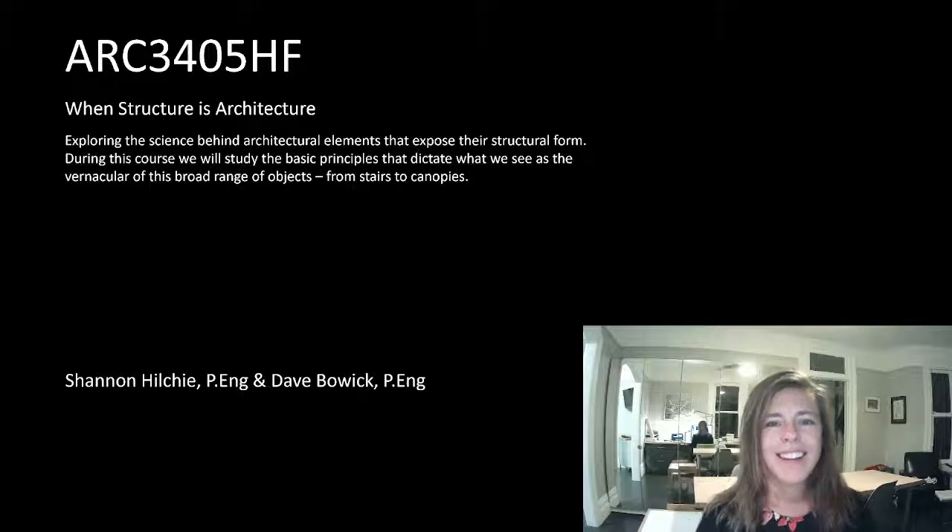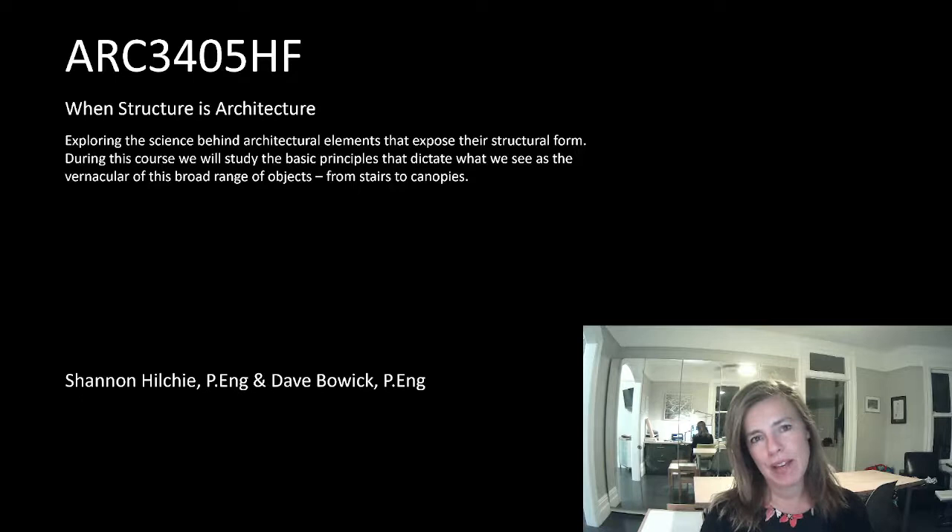Hi everyone, so here we are, we're back. The intent was for these lectures to be in person, but at least the first week is going to be online. This is ARC 3405 and the title is 'When Structure is Architecture.' To me, that is when something is exposed — typically a feature element — when what you see is both the architecture and the structure simultaneously.